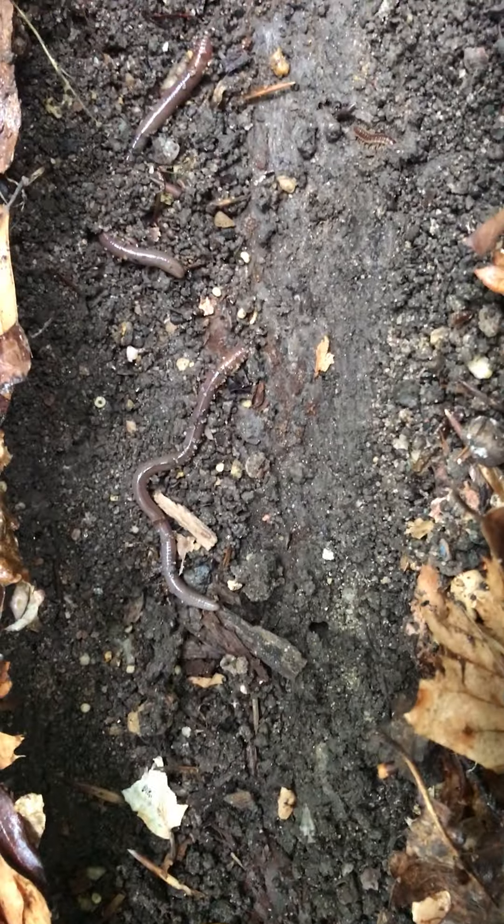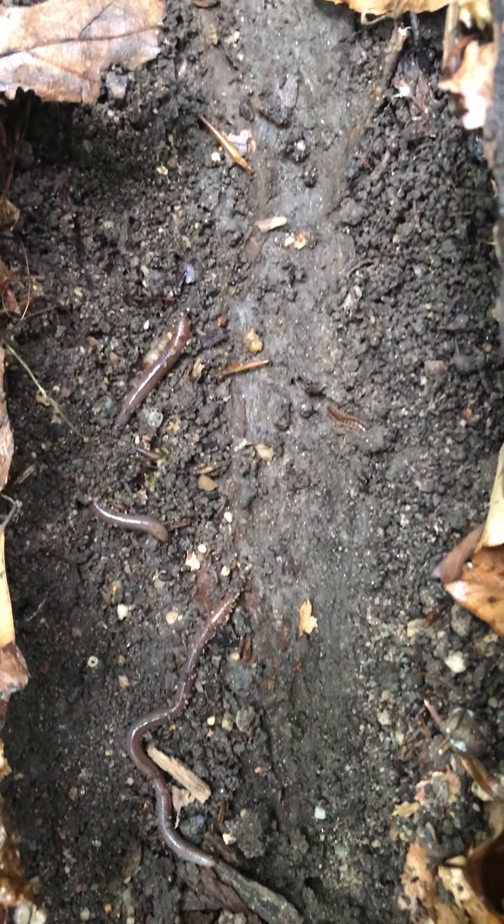Hey students, it's Miss Devon here. I just moved this long log and I did find quite a few worms underneath here. I'm gonna pick one up in just a second.